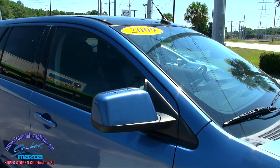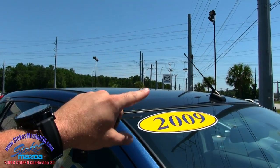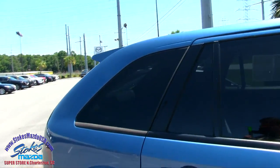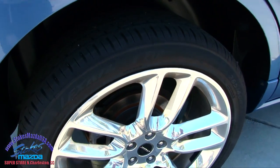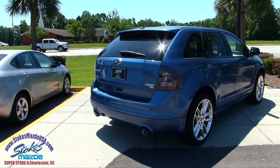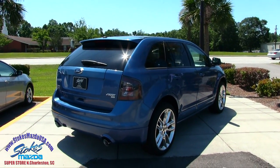Up top on the Ford Edge Sport, you're going to get a panoramic glass sunroof that stretches from the front to the back, plus rear tinted windows. Back tires are in great shape. You're also getting backup sensors, and also all-wheel drive — how about that?